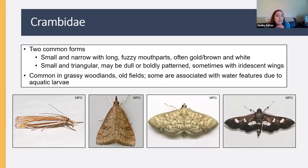Crambidae might be my favorite family. They come in two common forms: very small and narrow with really long fuzzy mouthparts — often metallic gold, or brown and white — or little and triangular, either dull or boldly patterned, sometimes with gorgeous iridescence. They're really common in grassy woodlands and old fields, and some actually have aquatic larvae. There are, in fact, aquatic caterpillars, and they're usually in this family.